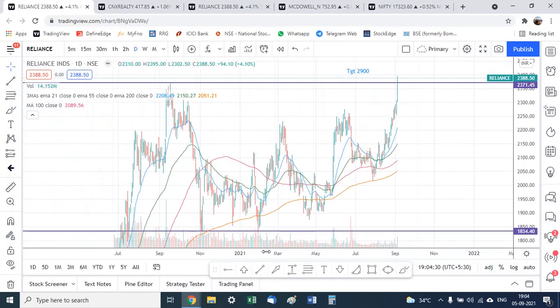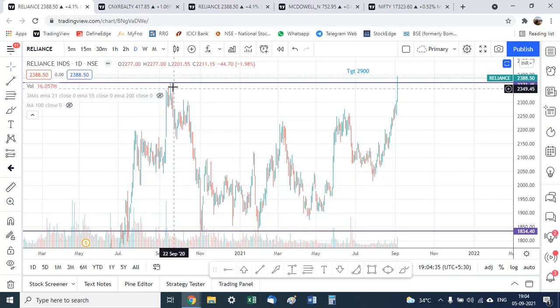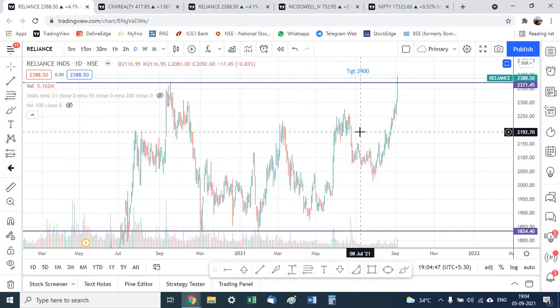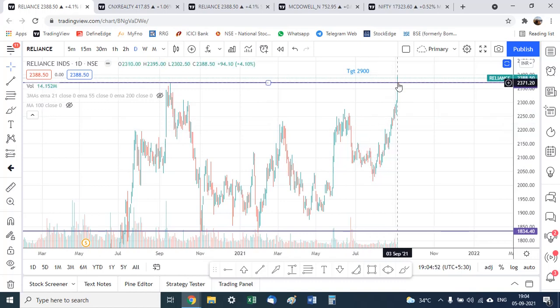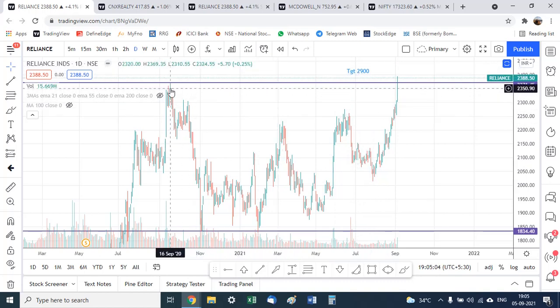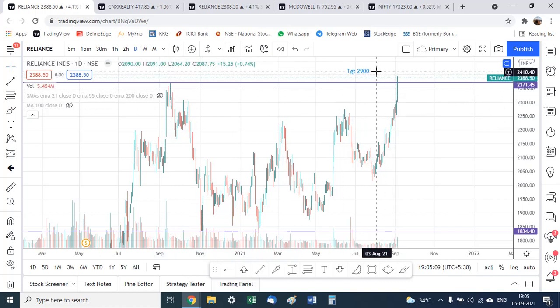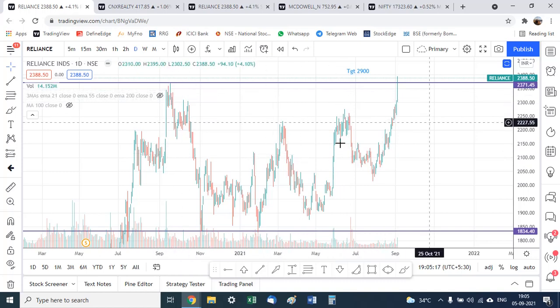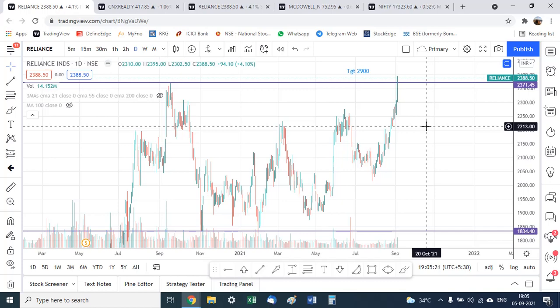The reason for that view: Reliance Industries had made an all-time high of 2,372 in September 2020, after which for nearly a year it did nothing — underperforming while Nifty and the broader market went up. Now we have finally had a breakout above that all-time high after a period of one year, giving a target of 2,900. Considering the consolidation lasted one year, this target can come in roughly three months — one-third the consolidation time. A 20% move in Reliance within three months would clearly keep Nifty afloat while the rest of the market underperforms.